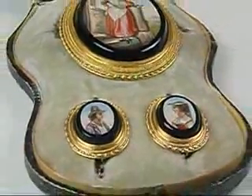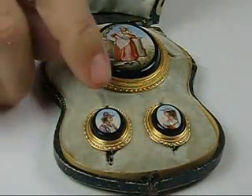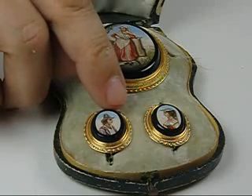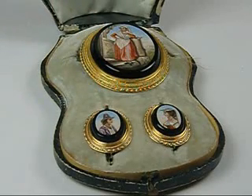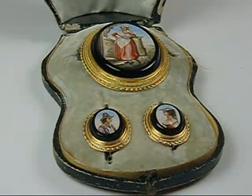At any rate, it's a simply terrific set. It's in fabulous condition. We have one tiny little check on the edge of one of the pieces of onyx. The mosaics are complete, beautiful shape, pin almost two inches long, and in its original box, or etui, as they would call it in France.